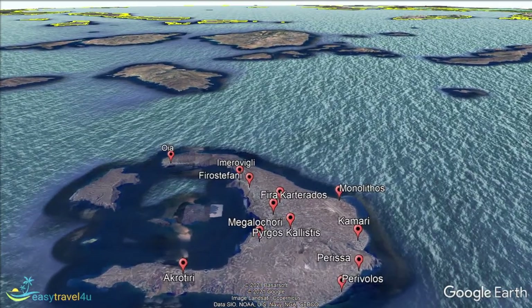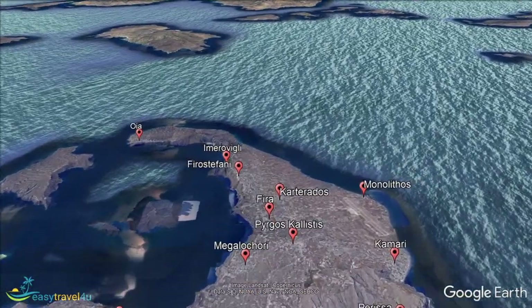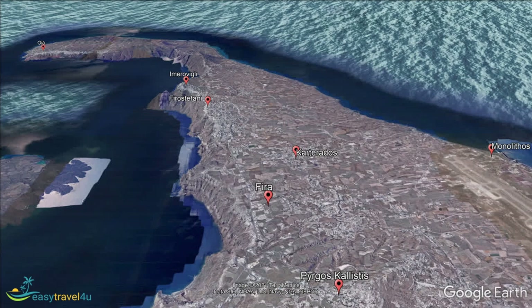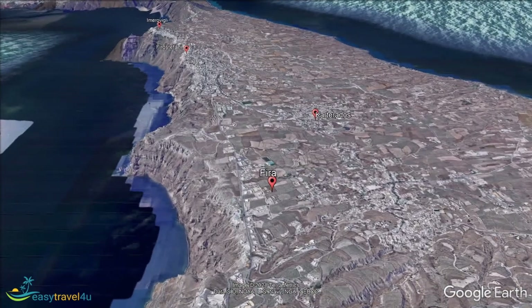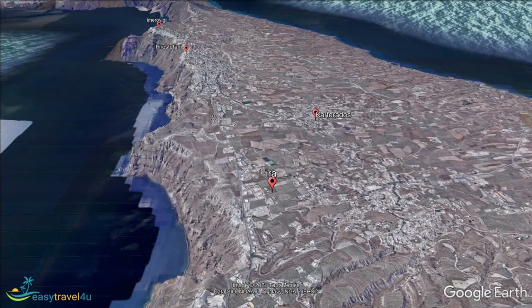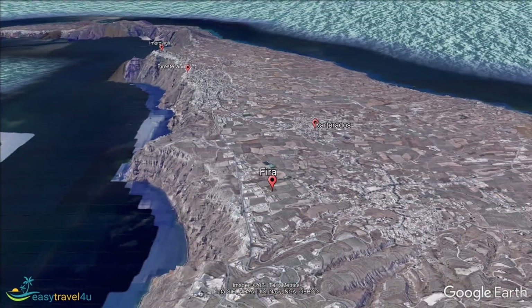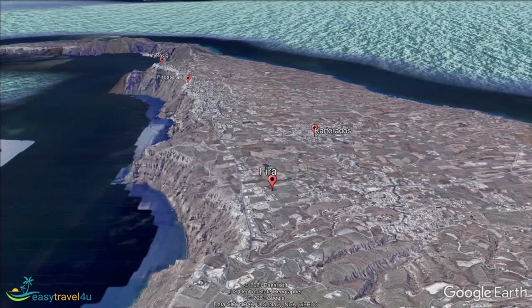Beautiful Fira is Santorini's largest town. It is also the main tourist center on the island, and is a perfect base for people who want to stay close to the heart of everything. Fira is one of four main towns on Santorini's west coast that look over the spectacular volcanic, island-filled caldera. There are fantastic, beautiful, and very exclusive places to stay on the cliffside that look out over this stunning view.